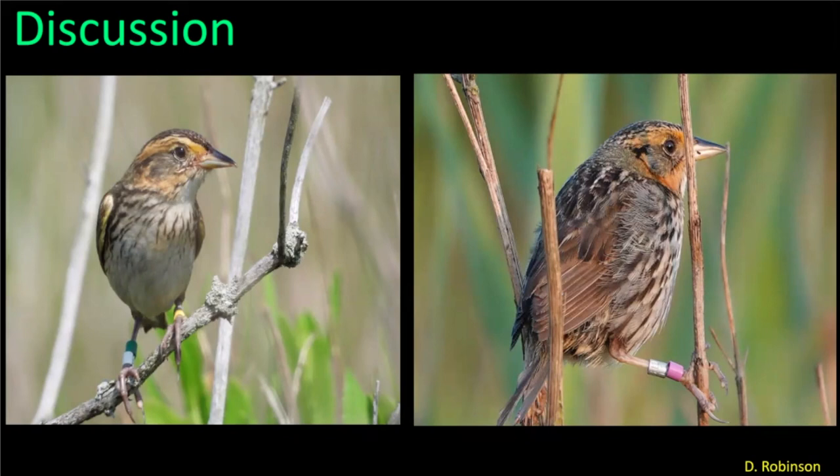There is only one morphic difference between the two sexes, and that is that male wings tend to be slightly longer. However, I would never sex a bird just on the length of the wing alone.